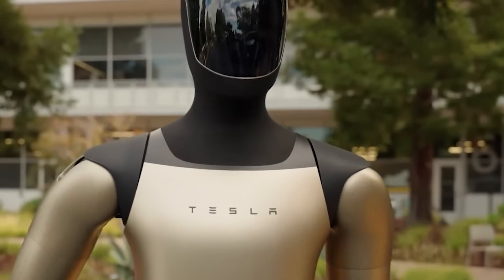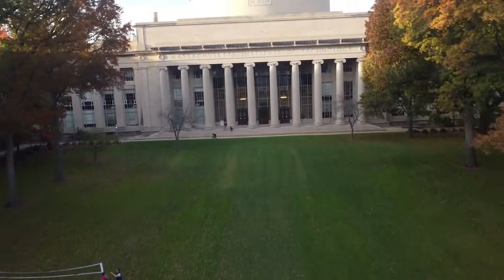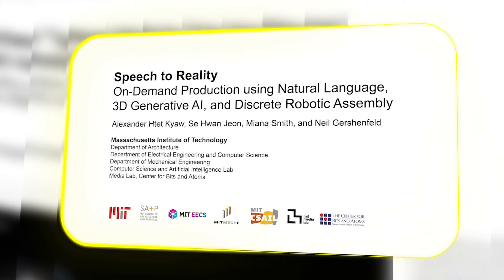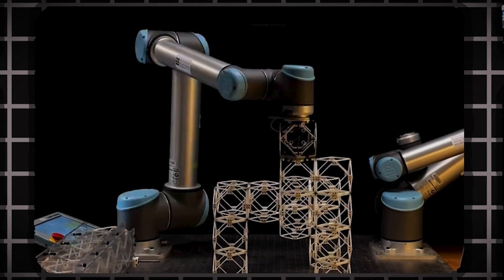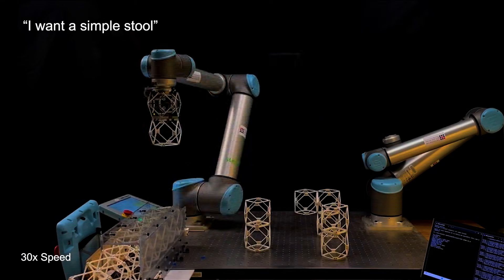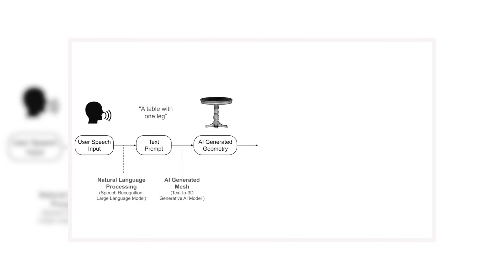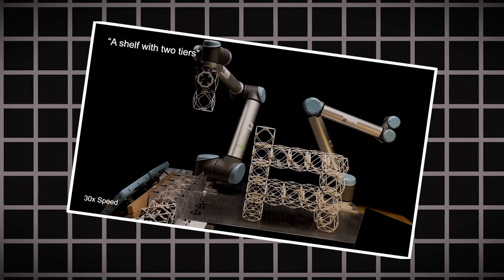This finally brings us to the research that could stitch all these threads together. At MIT, they've built a system that makes on-demand creation feel almost mundane — they call it Speech to Reality. Here's how it works: you say something to a robotic arm mounted on a table, a simple command like 'I want a simple stool,' then you wait about five minutes. In that time, the system uses speech recognition and a large language model to understand you, then a 3D generative AI model drafts a digital design.